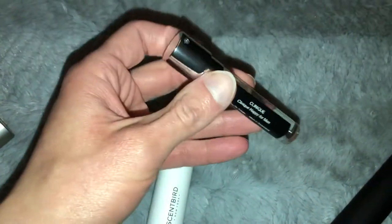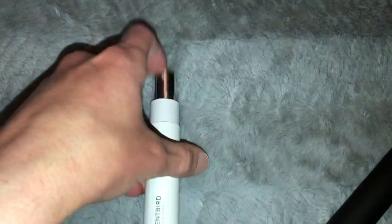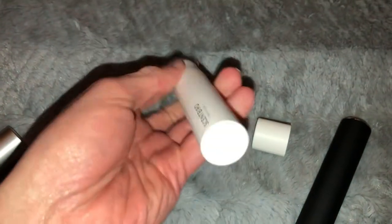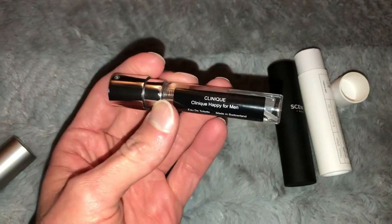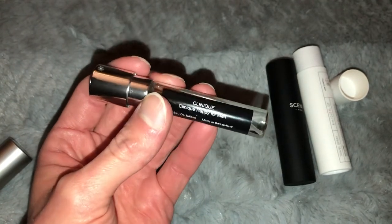That was my first subscription. My second Scent Bird subscription just came — this is Clinique Happy for Men. The first one came with a nice case, but the second one came in just this cardboard case. You can switch the tube into different cases; you can buy those cases on Amazon too, or get extra ones from Scent Bird.